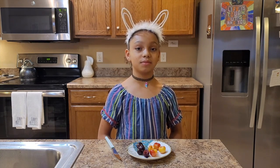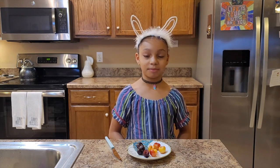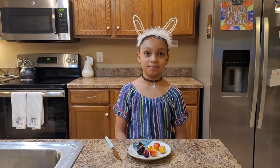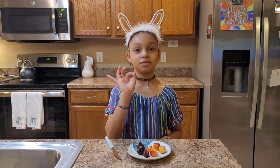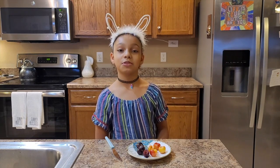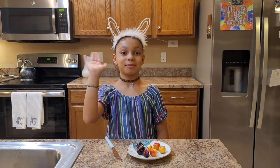If you see the Rainier cherry in the store or at a local farmer's market, try to get it because it's only available from May to August. I hope I inspired you to try something new and inspire others too. I hope you enjoyed this video and I'll see you next time — bye!